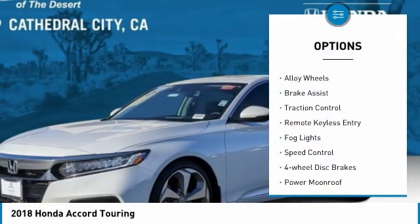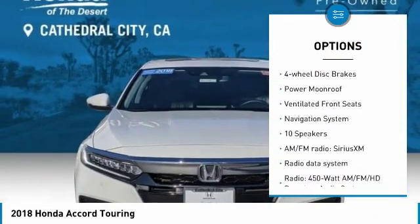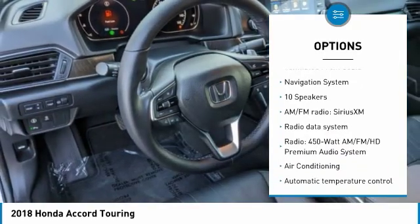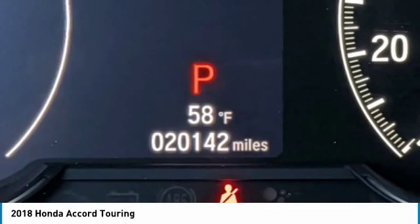Electronic stability control, alloy wheels, brake assist, traction control, remote keyless entry, fog lights, speed control, four-wheel disc brakes, power moonroof, and ventilated front seats.